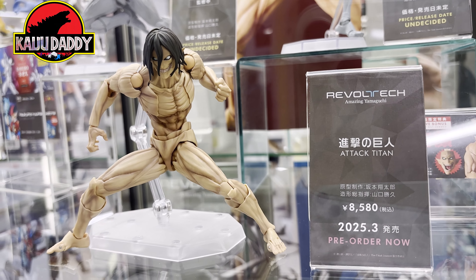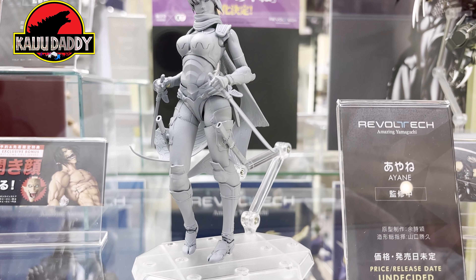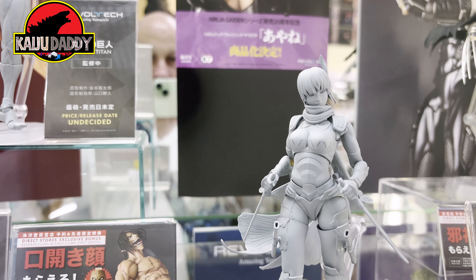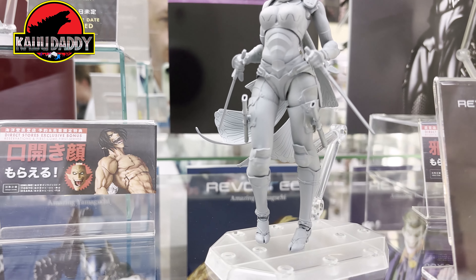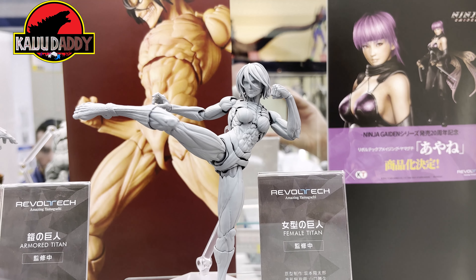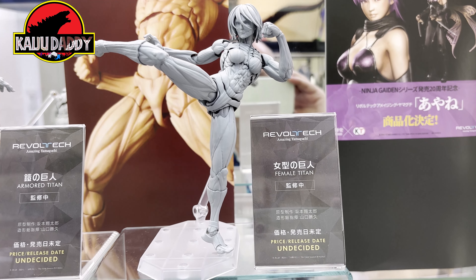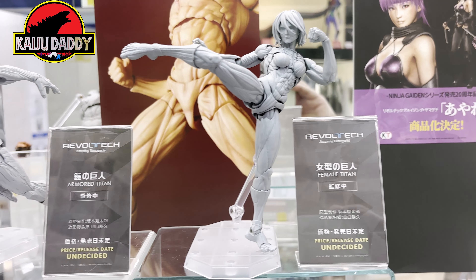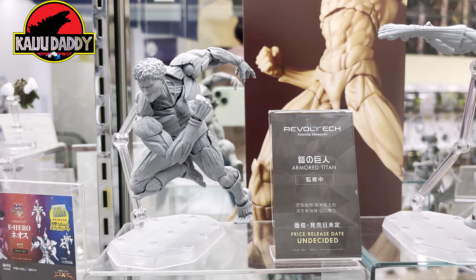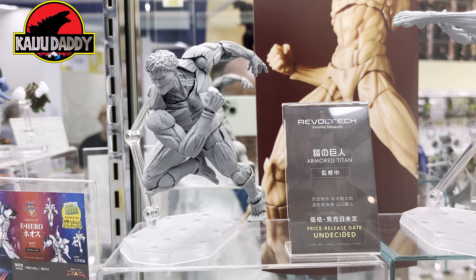Starting off at the Coyote Shop over in Akihabara, they have some figures coming out soon as well as some prototypes. You can see some Attack on Titan figures which are pretty cool — some unpainted prototypes. Here's the Female Titan, very cool and nice, and then they have the Armored Titan. Hopefully these get released and solicited — they're very cool.